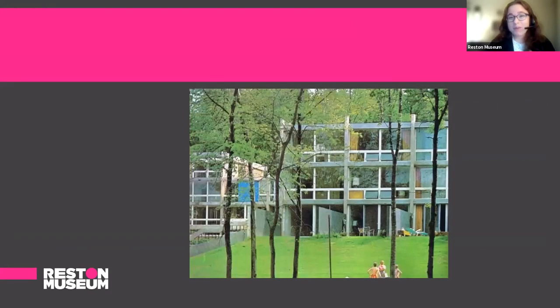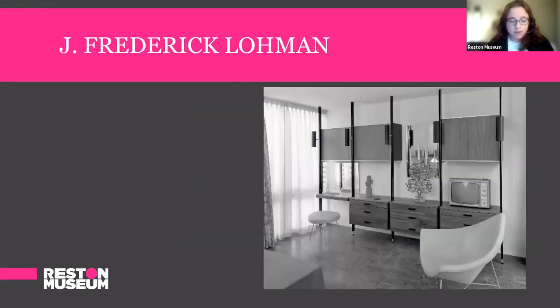Next, we're going to look at the model homes of Reston. Model homes were in Hickory Cluster and Waterview Cluster. The model homes were designed both to have a modern aesthetic and a traditional aesthetic, so we'll see that contrast. The model homes were designed by J. Frederick Lohmann, who went by Fritz. Lohmann was born in Fort Wayne, Indiana in 1922. He received design training from Brown University and the Rhode Island School of Design. After college, he went to California, where he worked as a set designer for Paramount Pictures.